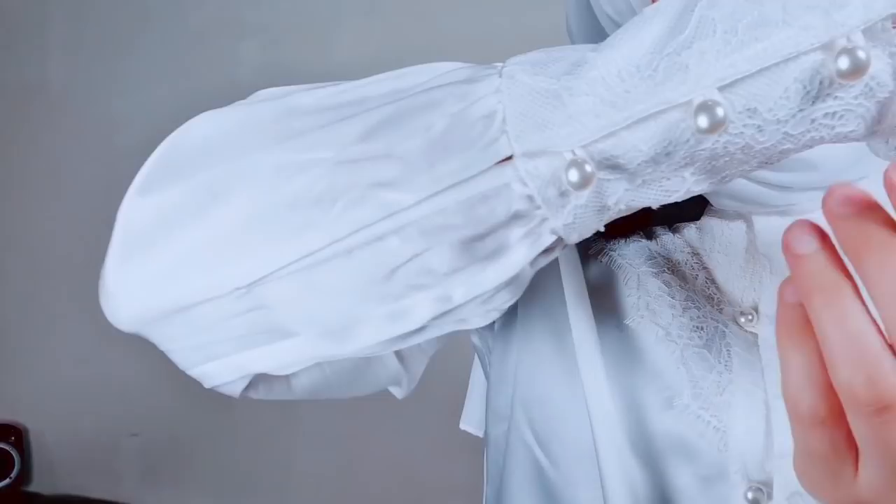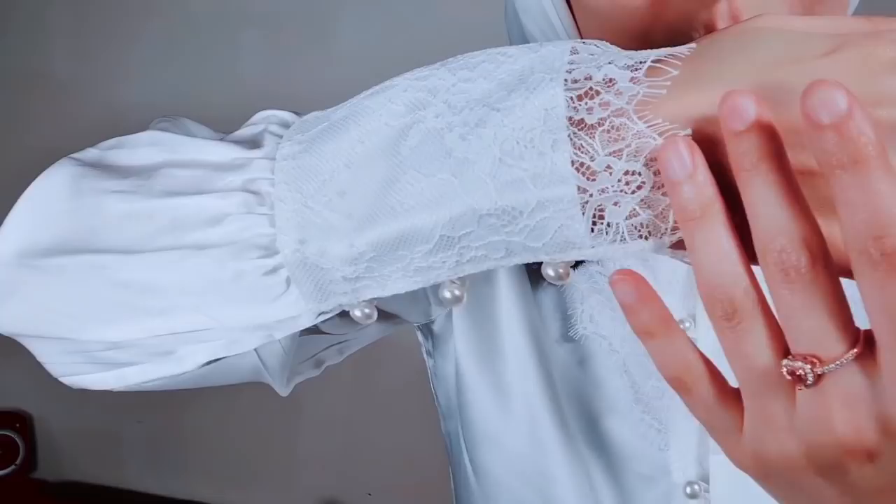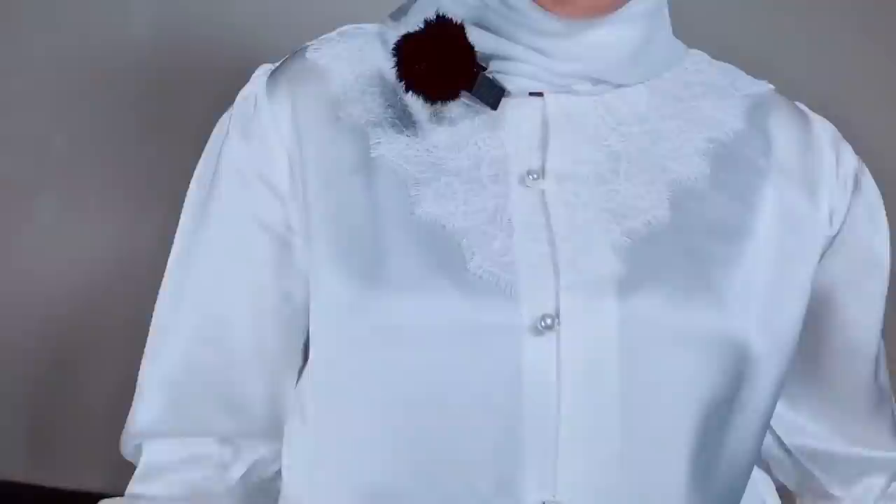I'll stand up. Look at the detailing on this top. Isn't it beautiful? Look at the work and it just comes down so beautifully on your hand. And then you have the pearl buttons and it's really, really comfortable. I love the detailing here as well. And it's a really long top — it comes all the way down.